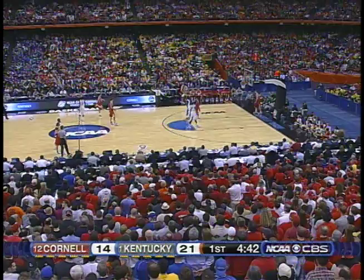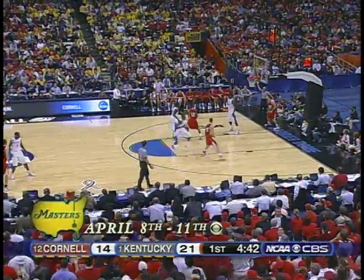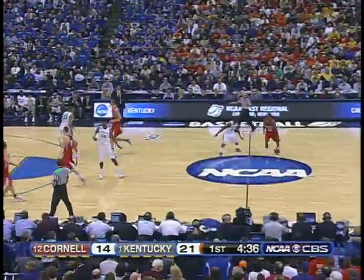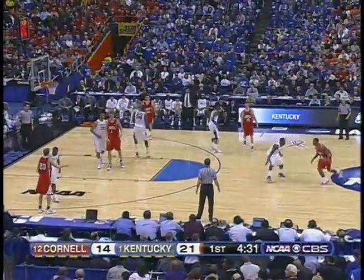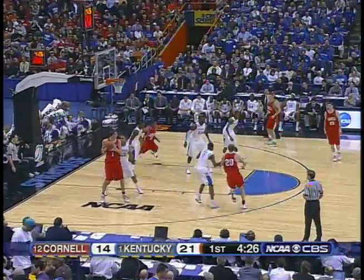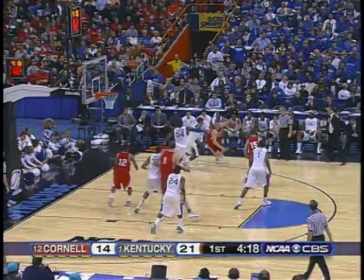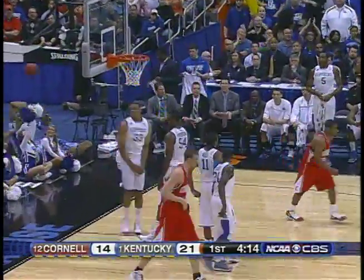Lewis Dale has really had a hard time freeing himself up from Eric Bledsoe — an outstanding individual defender. He did a great job in the second round on Ishmael Smith, the speedy point guard for Wake Forest, and he's doing an equally good job on Lewis Dale. Putman inside the foot, Orton defending him. There's the double team. The pass to Dale — couldn't get anything off. Good recovery. That's Dale. Oh, what a block by Orton — they're going to call a goaltend. Yes!